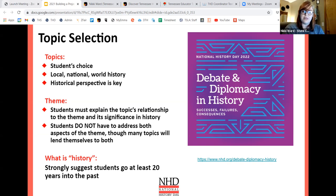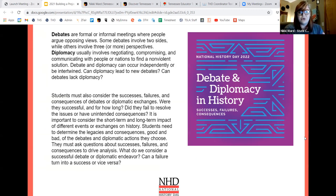NHD hosted a theme webinar for this year and the recording is available online. The theme for this year is debate and diplomacy in history: successes, failures, and consequences. They provide a really wonderful theme book with lesson plans and ideas for what debate and diplomacy could look like in your students' work, because sometimes these topics can be really difficult for students to wrap their heads around. They offer tools to help students understand the theme and ideas for how to access theme ideas as well.